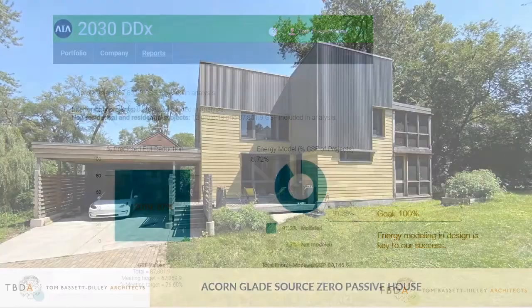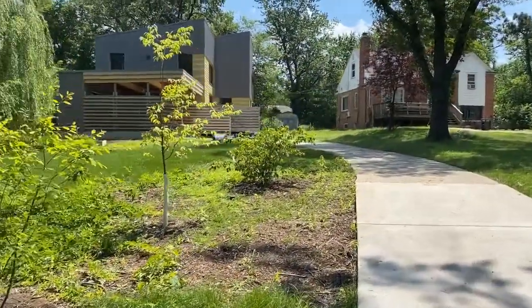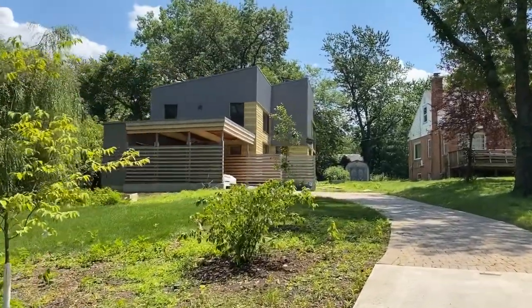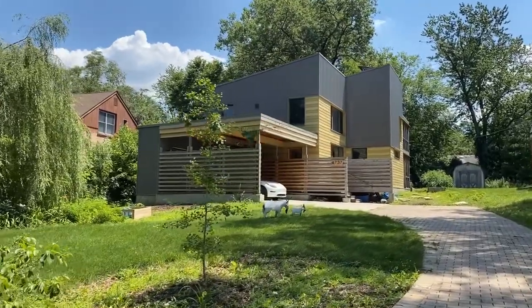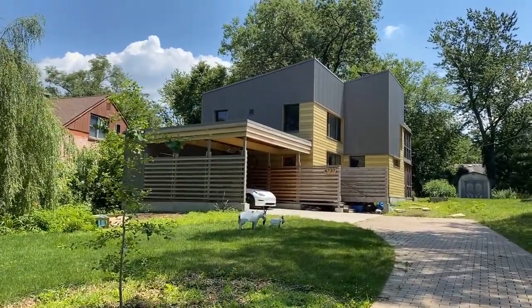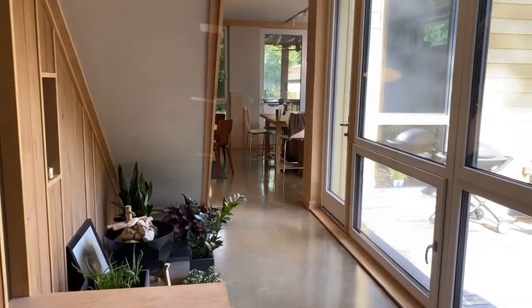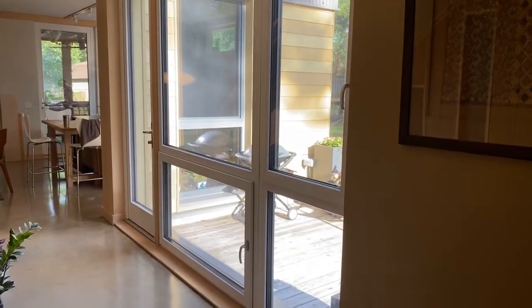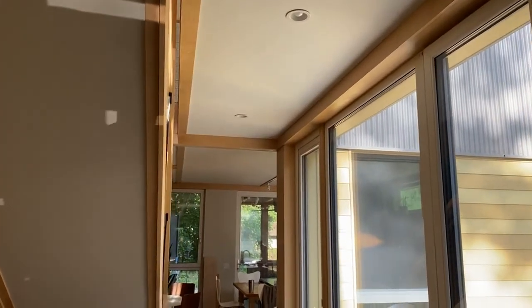Let me give you a couple examples. This is a source zero passive house — source zero being PHIUS's term for net zero — that the owners named Acorn Glade, certified last year after the solar PV went on. The aim here, as with all our work, was to marry performance and aesthetics, which means integrating the energy model from early schematic design. The idea was to create a compact, tough exoskeleton that peels back like an acorn where people in sunlight enter, and to use sunlight to organize spaces inside. The focal space of this house is the stair hall with massive windows across from a wall of site-salvaged walnut.